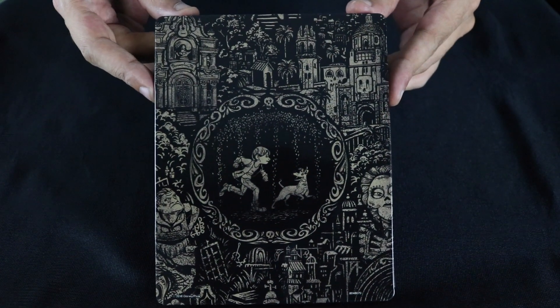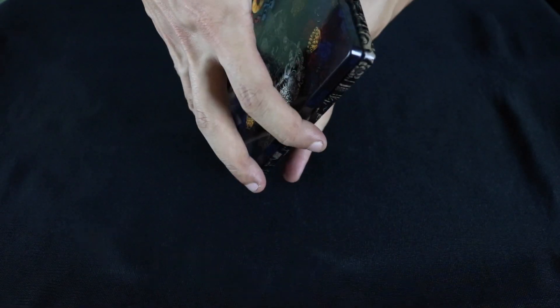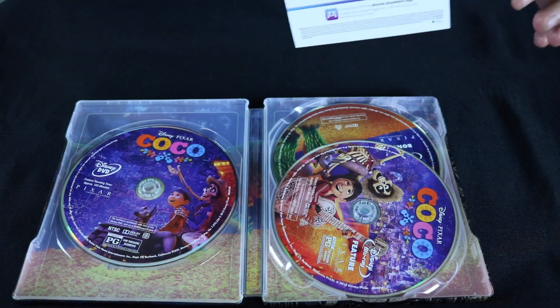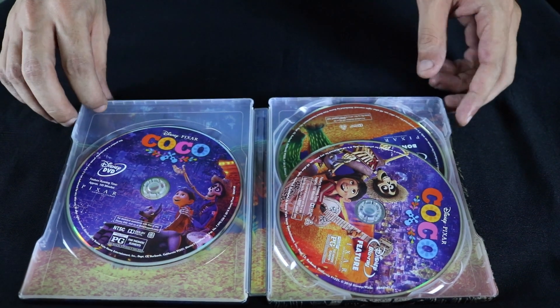Nice cover. I haven't actually seen this movie yet, but I hear it pulls at the heartstrings quite a bit, so I don't know if I'm really prepped for it or not. I will be giving away the digital copy to this — stay tuned towards the end of the video for info on how to win that.